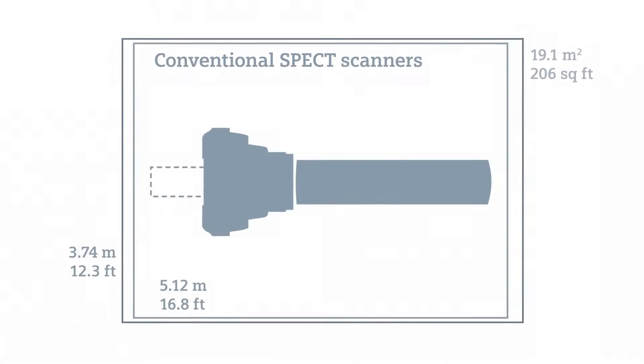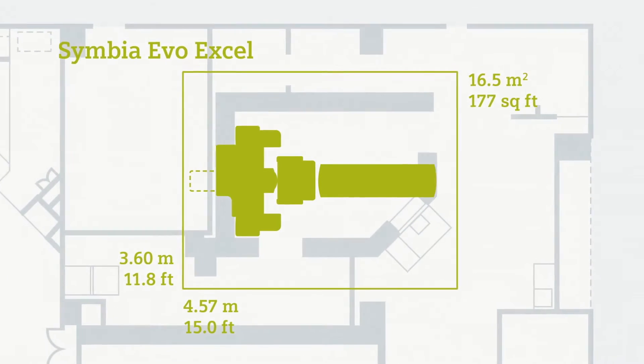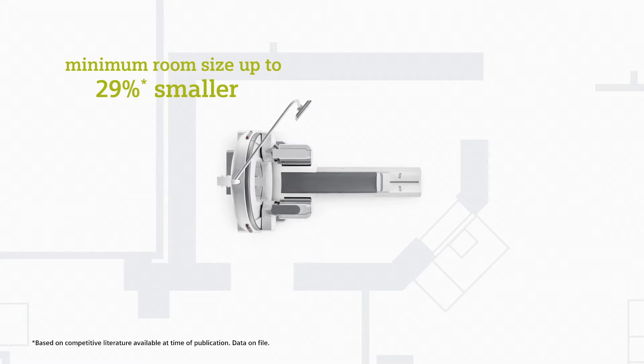Symbia Evo Excel is a cost-effective solution designed with key lifecycle costs in mind. With a minimum room size up to 29% smaller than conventional SPECT scanners, Symbia Evo Excel significantly reduces costs associated with room remodeling and expansion.